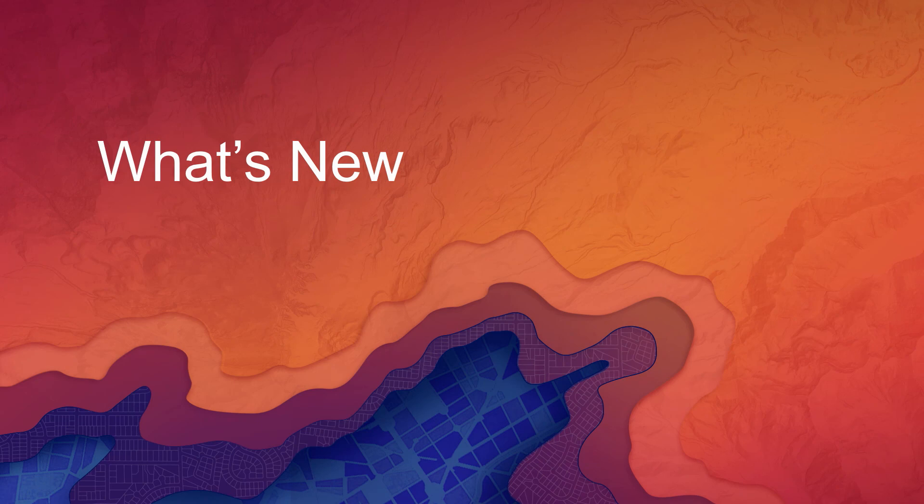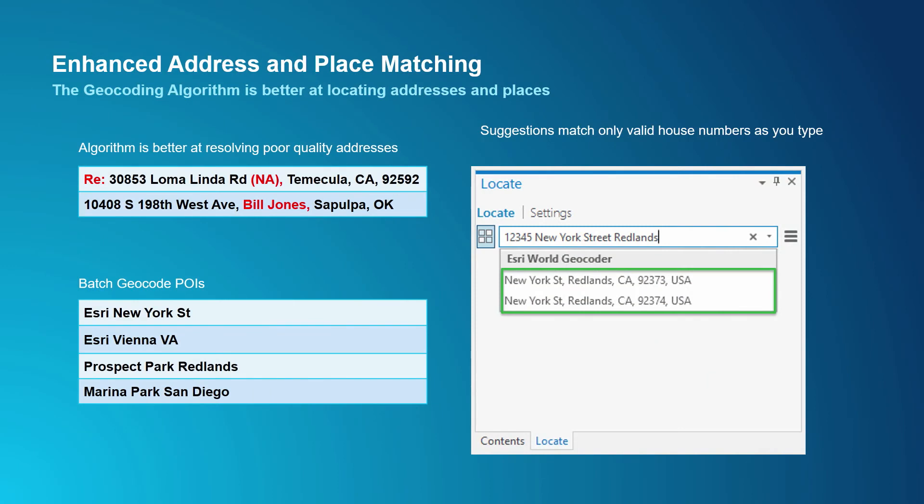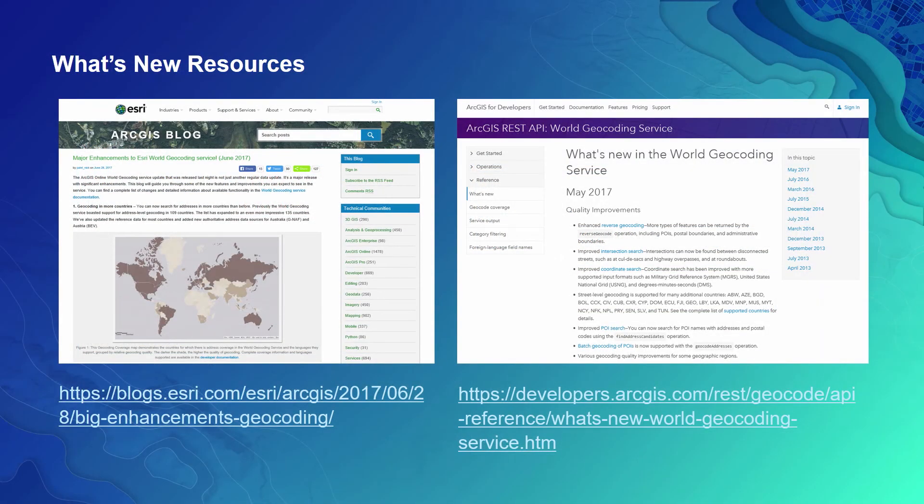Now let's talk about some of the new enhancements we've made to the world geocoding products. Our latest release of the online world geocoding service now supports matching addresses in 25 additional countries. We've also added compelling authoritative sources for Australia and New Zealand, and we've worked with our partner in China to add address geocoding for China in English. We've enhanced the geocoding algorithm — it's now better at resolving poor quality and poorly formatted addresses, resulting in more accurate matches. We've also extended batch geocoding to support not only postal addresses, but also points of interest that may exist in your data. More details on enhancements are available through a published blog and developer documentation, with links provided herein.